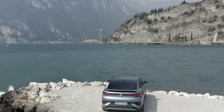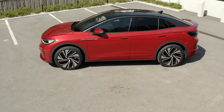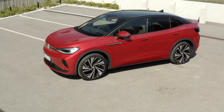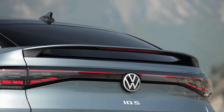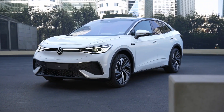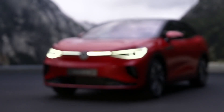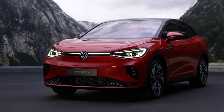The ID.5 features a lower roofline and a drastically slanted door behind the B-pillars. These design elements contribute to the vehicle's aggressive stance and enhanced aerodynamics. As a result of the more rounded glasshouse and the flatter rear deck, the ID.5 has an appearance that is definitely reminiscent of a coupe.